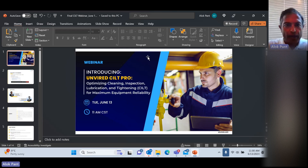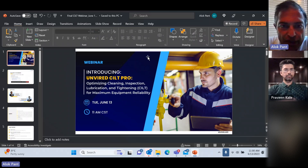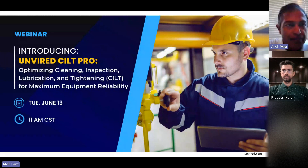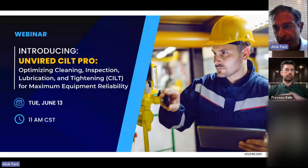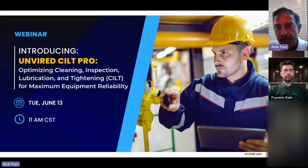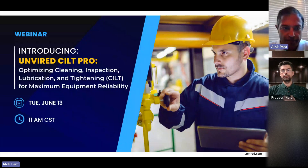Good morning, everyone. Welcome to our webinar. My name is Alok Pant. I'm CEO of Unwired, based in Houston, Texas. Today is part of a series of digital webinars that we do as part of our digital transformation series. Today's topic is optimizing the cleaning, inspection, lubrication, and tightening processes to maximize equipment reliability and uptime.